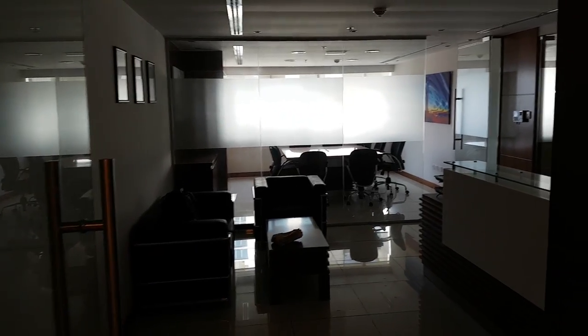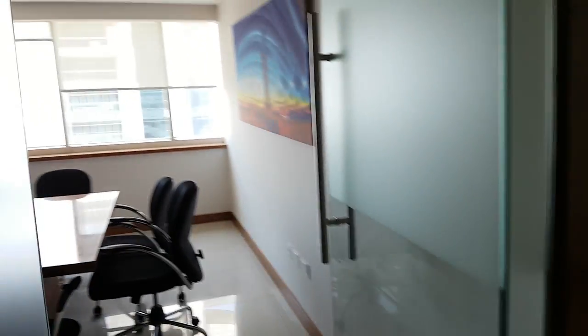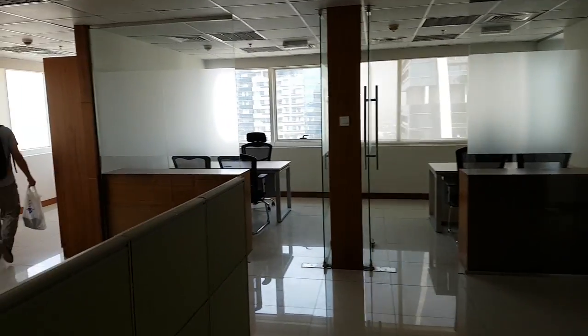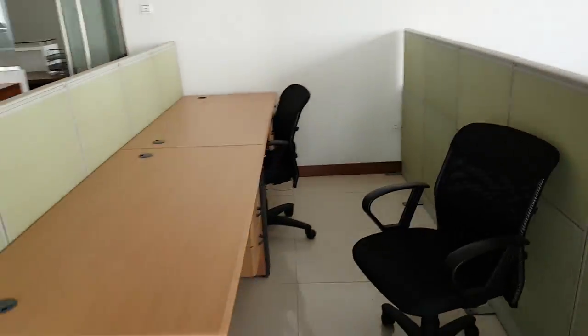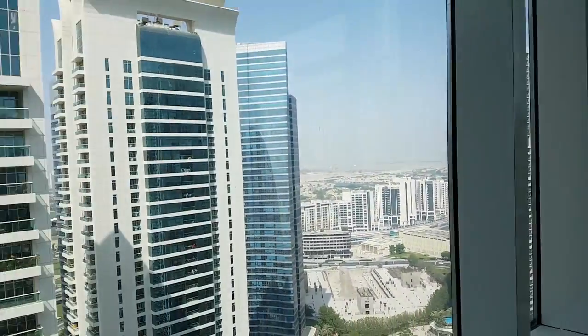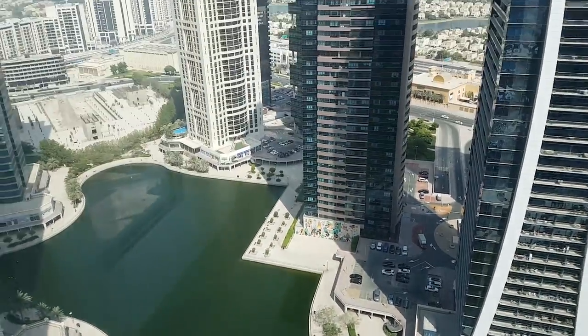Here we are on the 33rd floor. This is the reception area. This is our first office — it's a meeting room with a TV. Then we enter the main area which has some open space. This is a corner office where you get a view of the lake.